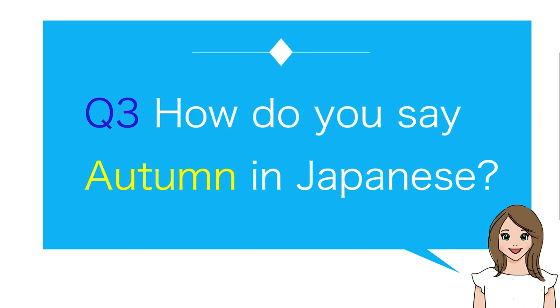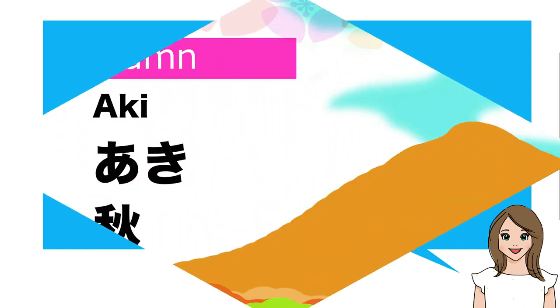Number three: How do you say autumn in Japanese? Aki.